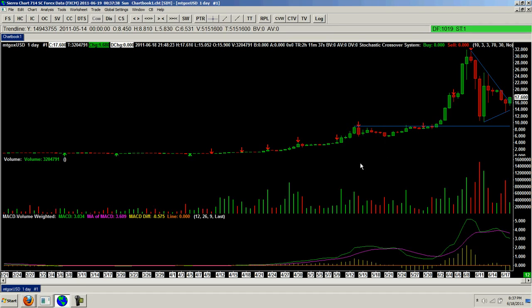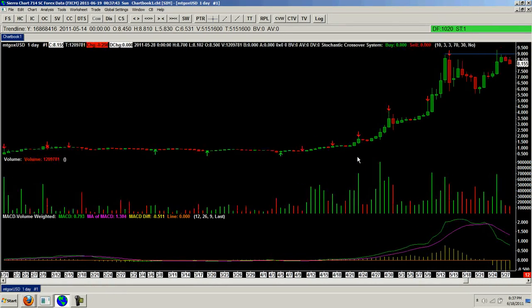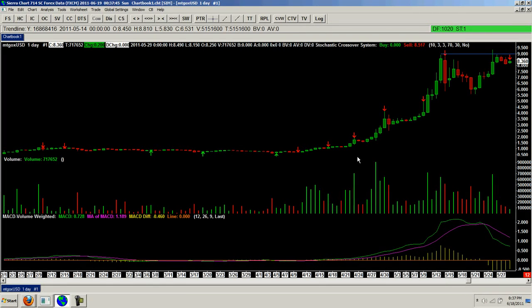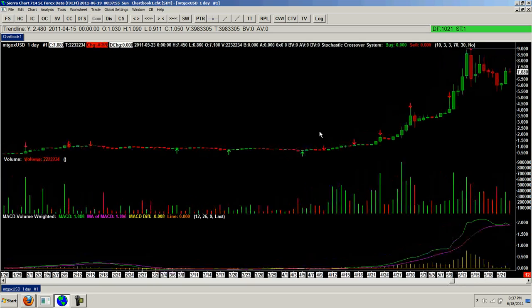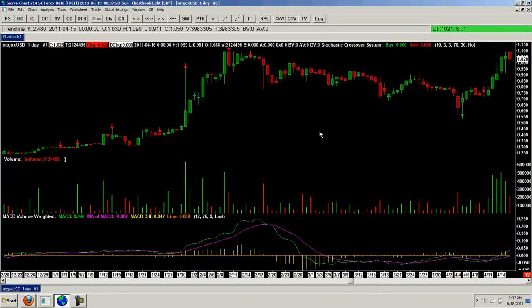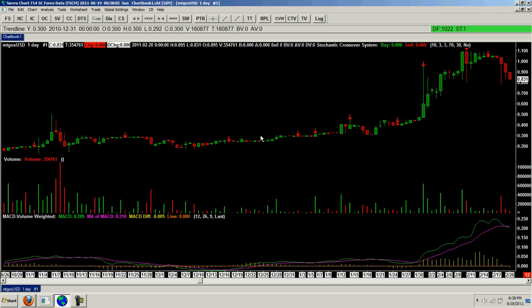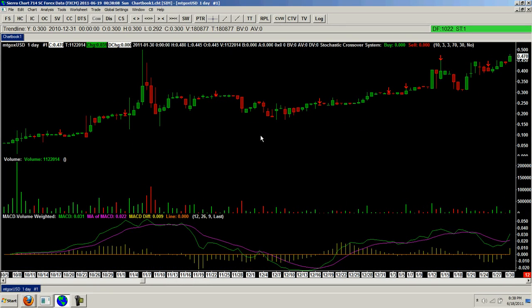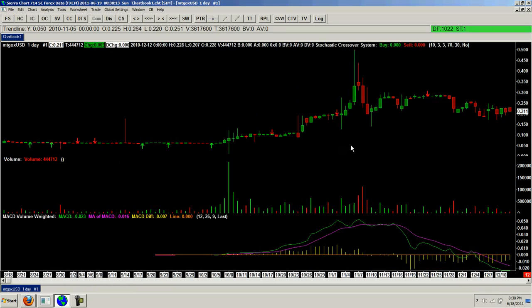That's what I like about this CR chart software — we can move back and our percentages change. You can see this one didn't have quite the pullback that the one we're on had; this one really only pulled back about a third, a little more than a third. And if we scroll back farther to some earlier ones, you can see we got about a third pullback there. I've already covered the one we had at 50 cents, and that was obviously a really dramatic pullback.